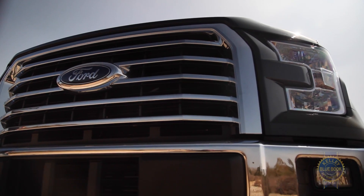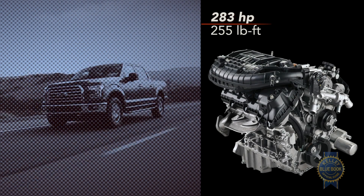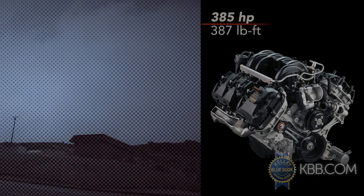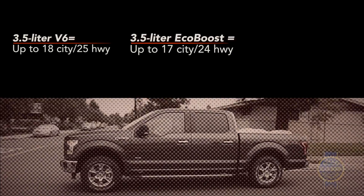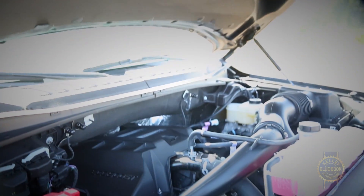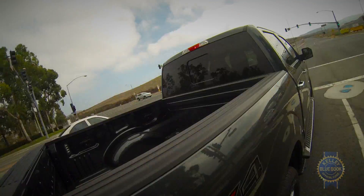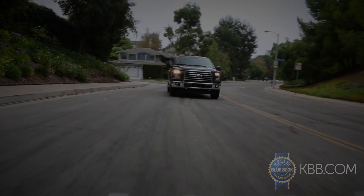Significant updates were also made to the F-150's powertrain lineup. A new 2.7-liter EcoBoost V6 and naturally aspirated 3.5-liter V6 join the carryover 3.5-liter EcoBoost V6 and 5.0-liter V8 for a total of four engine choices, each matched to a six-speed automatic transmission with a tow-haul mode. Fuel economy figures are up across the board, with MPG bragging rights belonging to the 2.7-liter EcoBoost, boasting EPA ratings of up to 19 mpg city and 26 mpg highway. Our test unit returned 26.3 mpg on the highway at an average speed of 66 miles per hour.